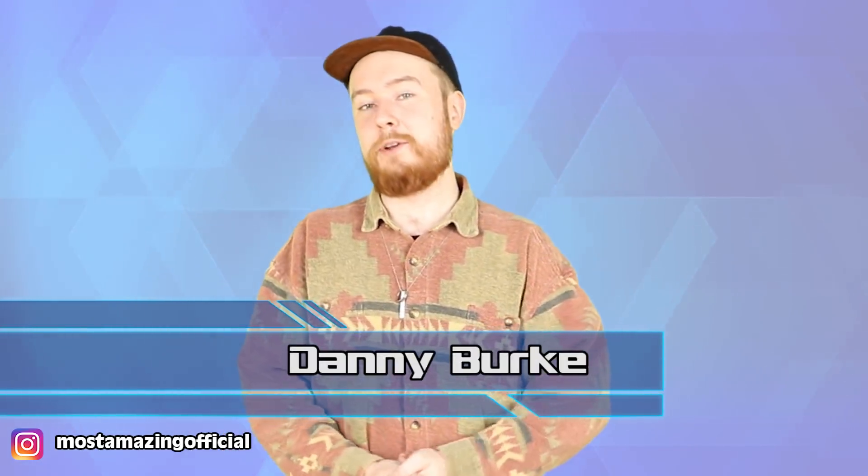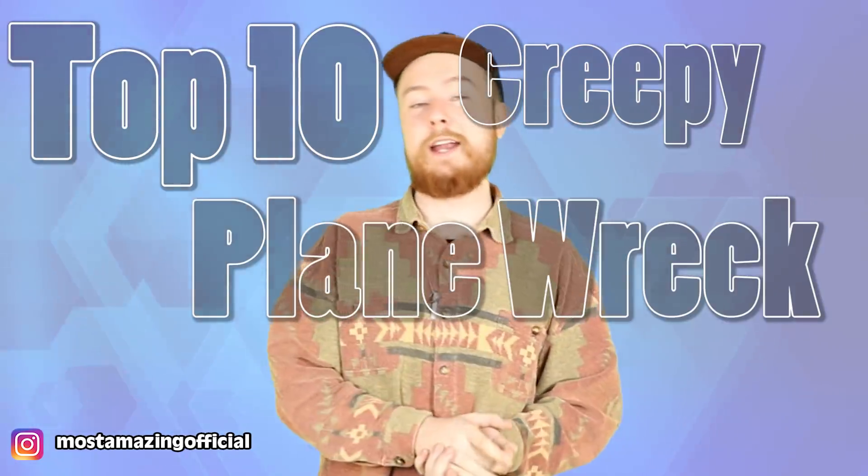Welcome back everyone. Today on the channel we are talking about plane wrecks. On the very rare occurrence of a plane crashing, the wreckage will usually be cleared up out of sight pretty quickly. Sometimes though, for a number of different reasons, the twisted metal of a plane wreck is just left behind. Here are the 10 most famous examples. My name is Danny Burke and this is the Top 10 Creepy Plane Wreck Sites.